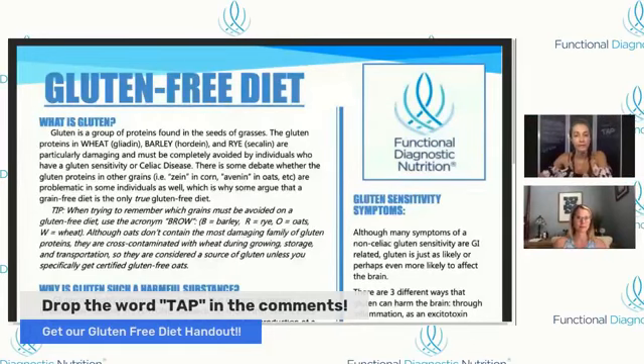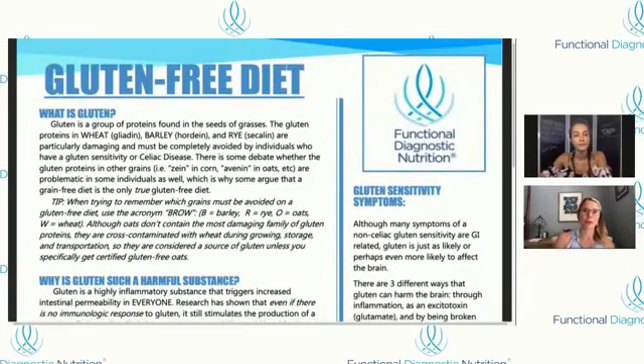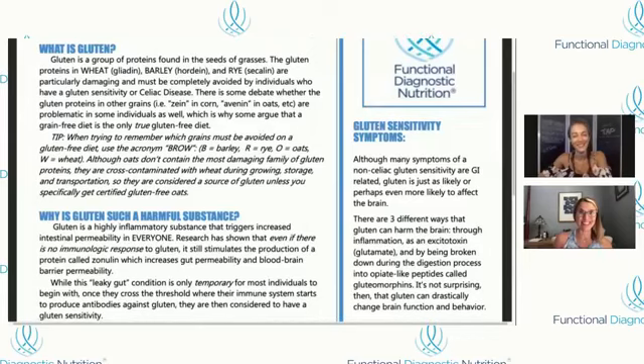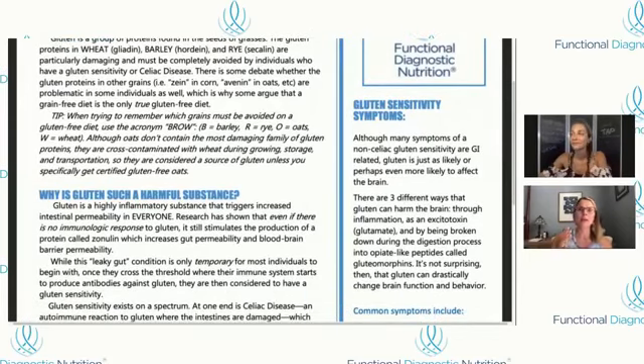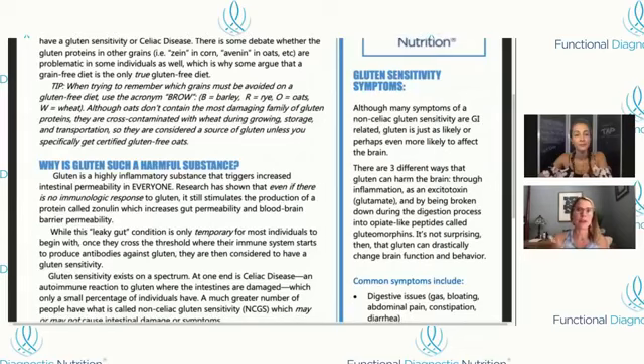We're at the end of our show and I really want to spend the next few minutes talking about this gluten-free diet handout. All you have to do is type the word TAP in the comments below and we'll message you so you can download it. I love this handout because it educates people and then gives them practical solutions on how to remove gluten from their lives. People ask: what is gluten? Is it bread? We go into the gliadin protein — people are more likely to adhere to what you suggest if they understand it. Gluten is a highly inflammatory substance for everyone, no matter what you're dealing with.